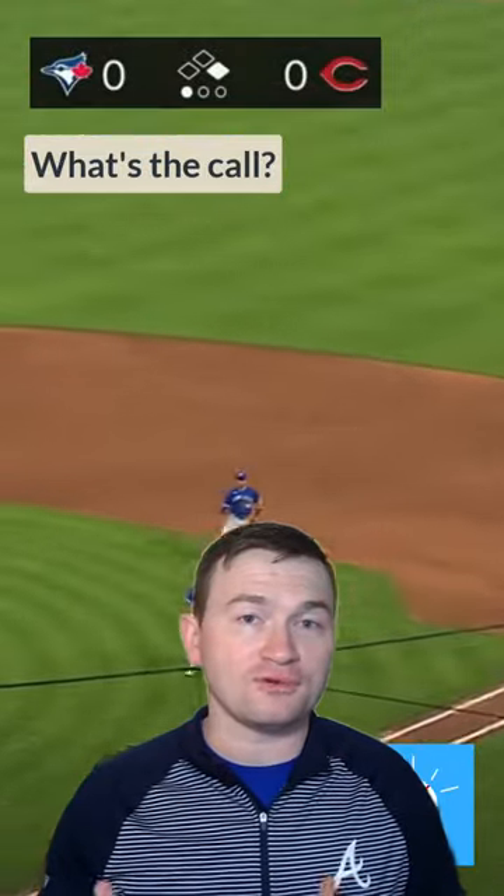For it to be an infield fly, we would have had to have runners on first and second, or first, second, and third. But in this scenario, we only have the one runner on first.